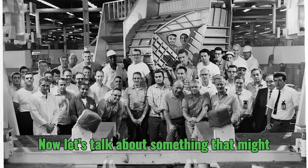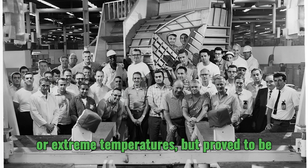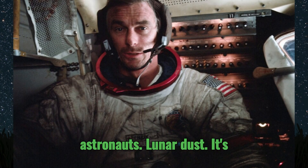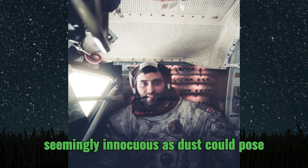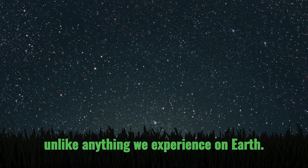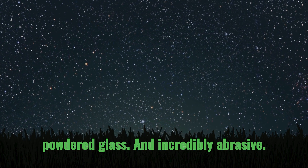Now let's talk about something that proved to be a persistent challenge for the Apollo astronauts: lunar dust. It's hard to imagine that something as seemingly innocuous as dust could pose such a serious threat. Lunar dust is unlike anything we experience on Earth — incredibly fine, almost like powdered glass, and incredibly abrasive.